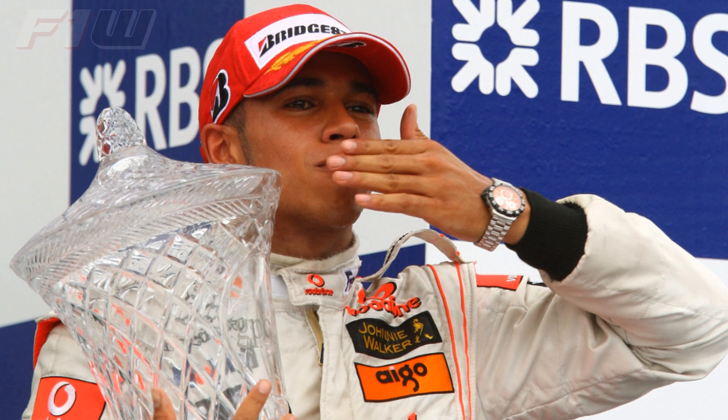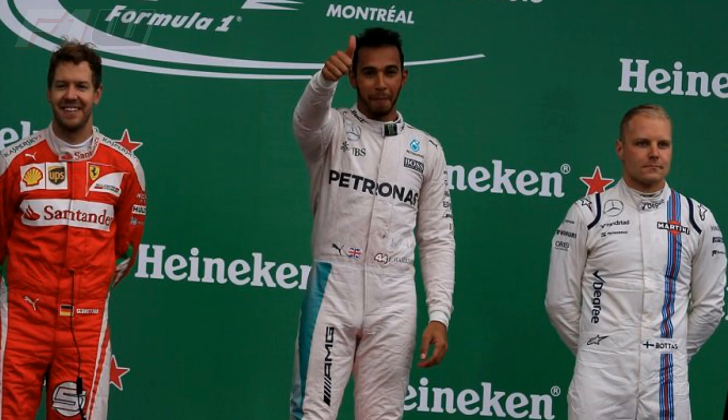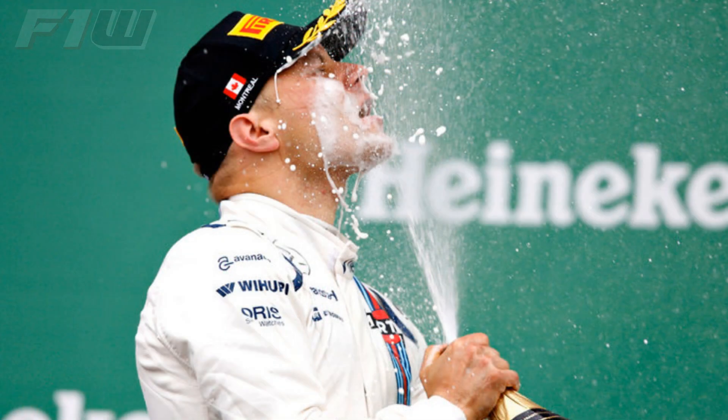Lewis Hamilton took his first ever win at the circuit back in 2007 and has won another five times since. The only driver with a better record in Canada is Michael Schumacher with seven wins. Hamilton has also taken pole position on six occasions. He does seem to enjoy Montreal, though the world champion managed only a fifth place finish last year. As for his teammate, since 2015 Bottas has always been on the podium, including two third place finishes for Williams, and since his debut in 2013 the Finn has only failed to score once.